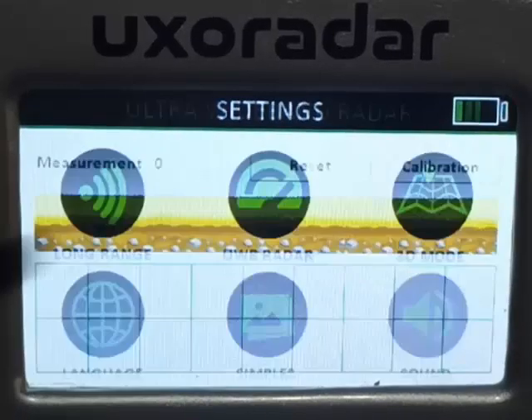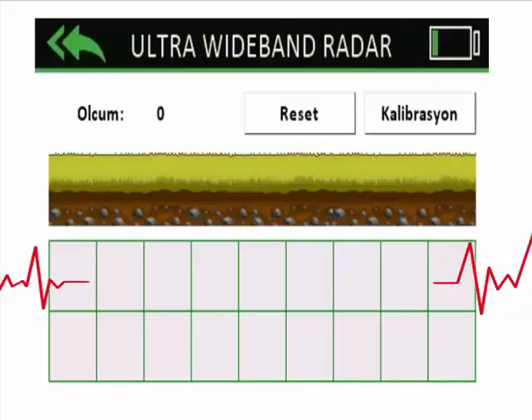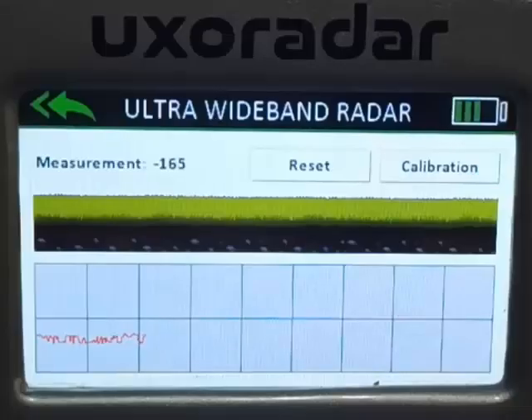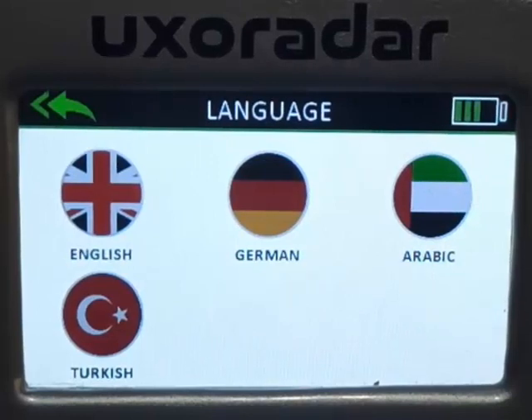In UWB radar mode, UXO company, which closely follows developing technology, has implemented UWB radar technology in UXO Radar Pro. This feature enables the device to numerically detect variable materials underground up to 1.5 meters by means of its magnetic sensor, even in places that are too narrow to maneuver.